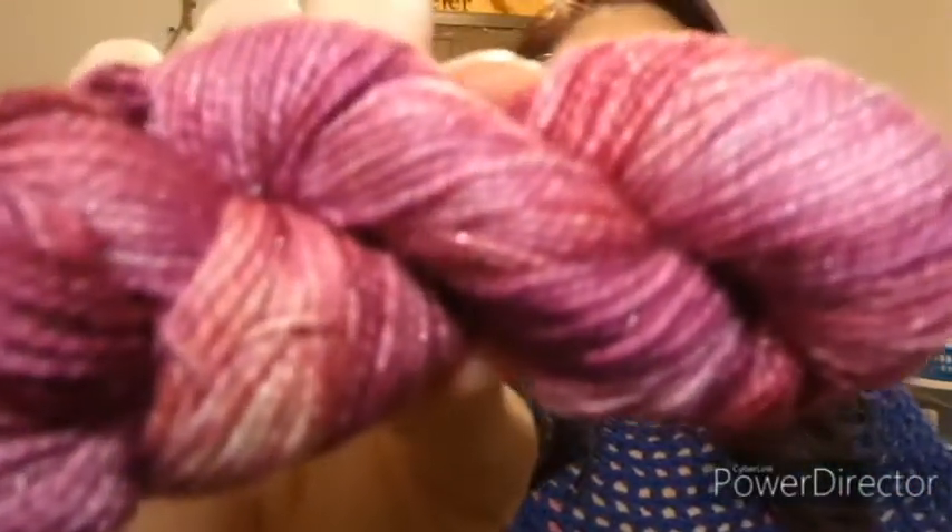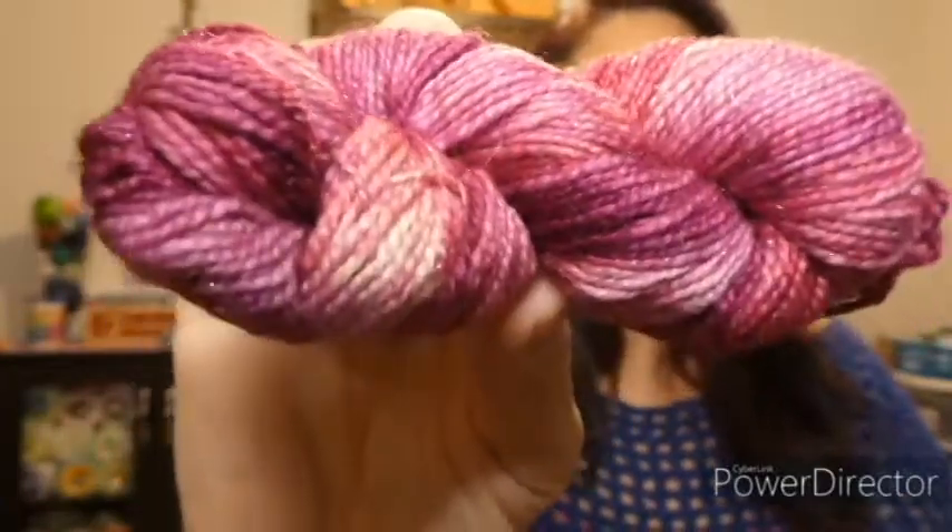Look how beautiful, guys — do you see the sparkle? Gorgeous!